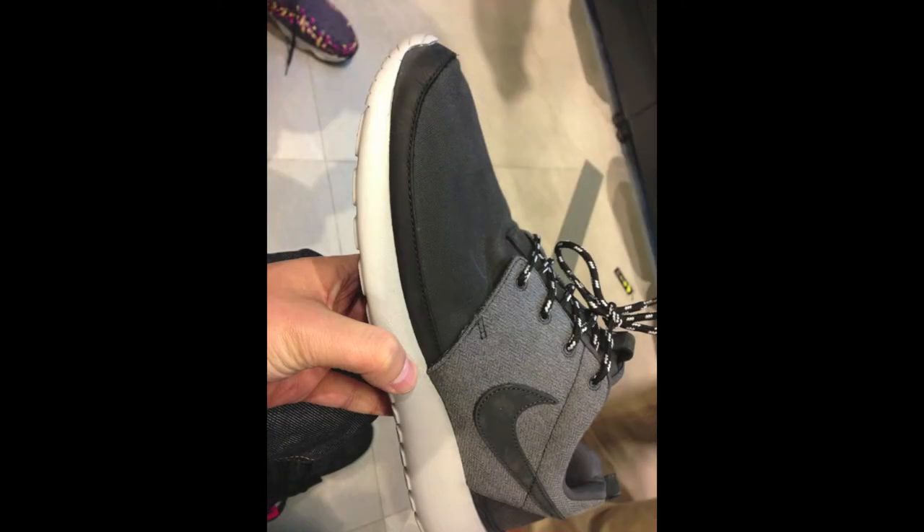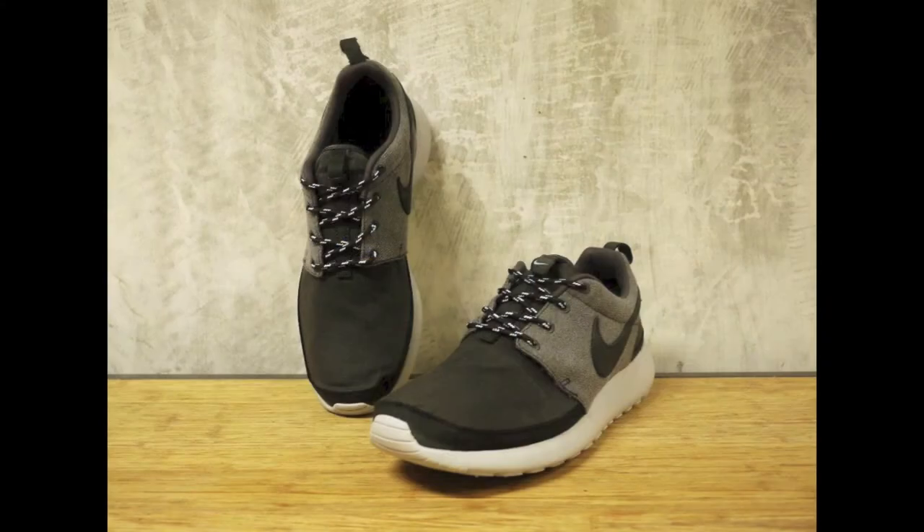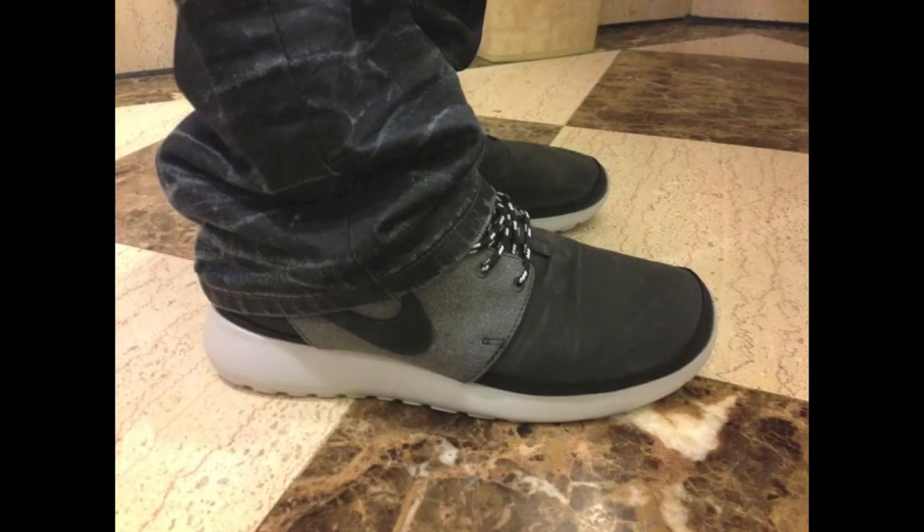The swoosh on both pairs is a premium suede. The official colors for the khaki pair are khaki, khaki, sail, and black tee, and the official colors for the anthracite pair are anthracite, anthracite, and metallic platinum. Currently these shoes are only available from Asian retailers and in stores in certain Asian countries, but you can pick up a pair right now from Kix Files — I'll include a link in the description — for around $140 shipped to the U.S.